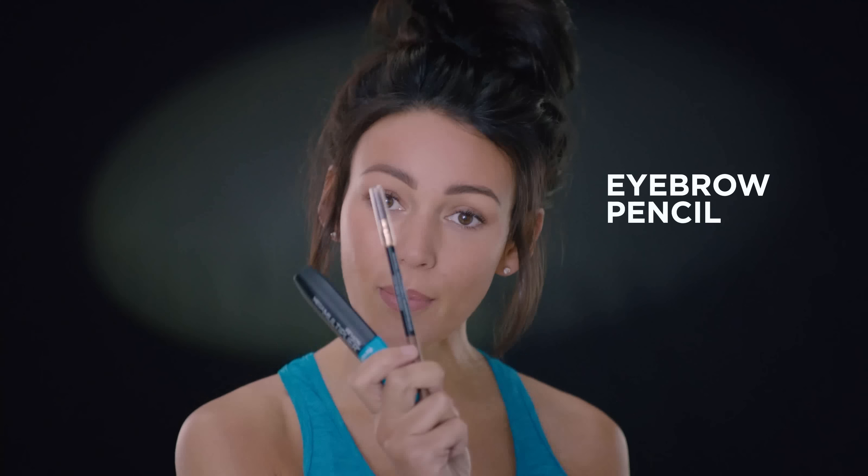With that, I put mascara on and I use a brow pencil to make a stronger eye. And then sometimes at the end of the session, if I have got a few errands to run, I do like to put a bit of color on my lips.